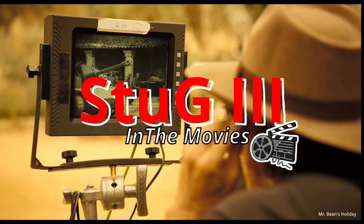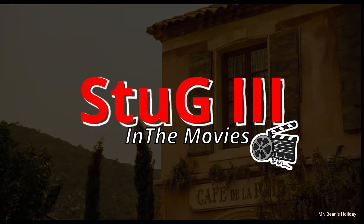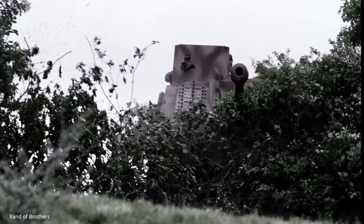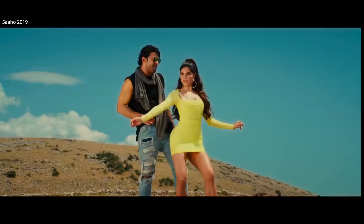The StuG, or Sturmgeschütz III, was Germany's most produced tracked armoured fighting vehicle of World War II, and also one of its best. It's often overshadowed by the big cats like the Tiger I or Panther on film, but it does pop up in a few places — some historic masterpieces and some not.